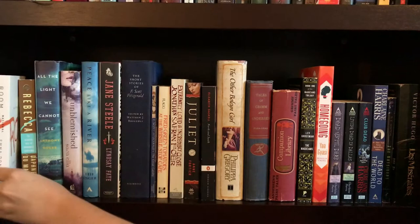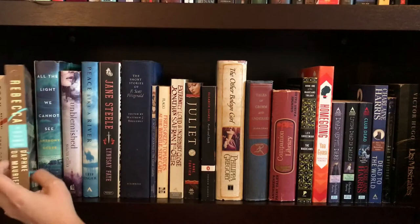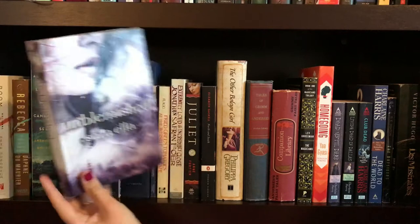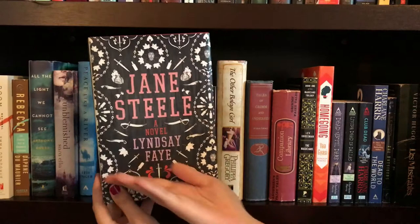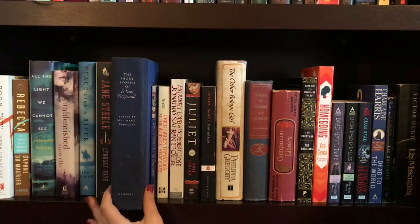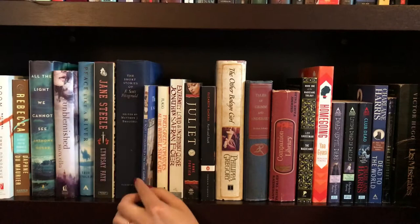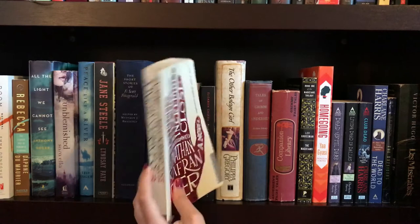Shelf number three. Room by Emma Donoghue. Rebecca by Daphne du Maurier. All the Light We Cannot See by Anthony Doerr. Unblemished by Sarah Ella. Peace Like a River by Leif Enger. Next up is probably my favorite book cover that I own, and that is Jane Steele by Lindsay Faye. The next up is the short stories of F. Scott Fitzgerald — I don't have a cover for this; my mom gave that to me a long time ago. Then my high school copy of The Great Gatsby by F. Scott Fitzgerald. Fried Green Tomatoes at the Whistle Stop Cafe by Fannie Flagg. Extremely Loud and Incredibly Close by Jonathan Safran Foer.